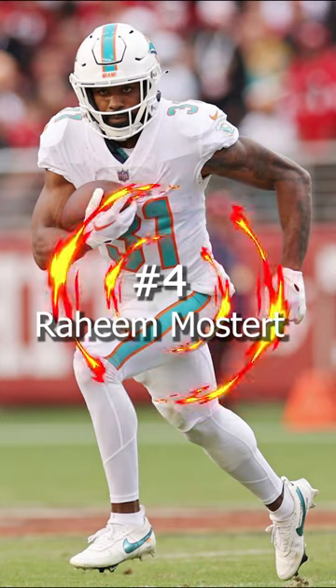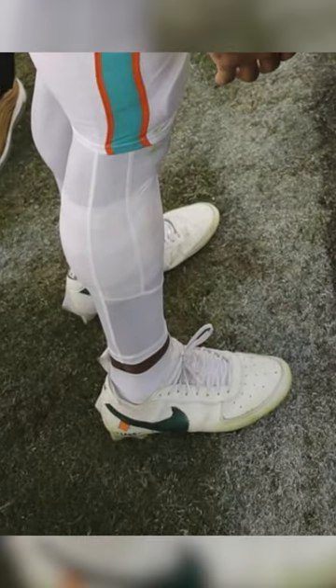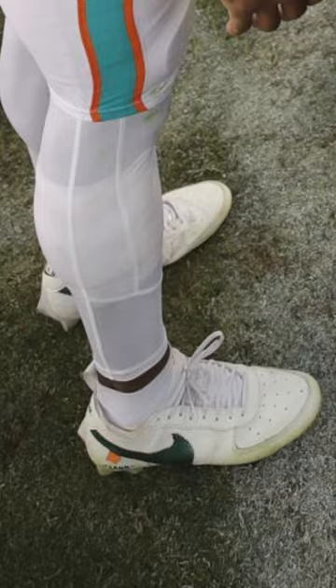Coming in at number 4, we have Raheem Moster of the Miami Dolphins. Moster pulled out a super clean pair of Air Force One off-white inspired cleats. These cleats were mostly white but with a glossy teal swoosh and a hit of orange.